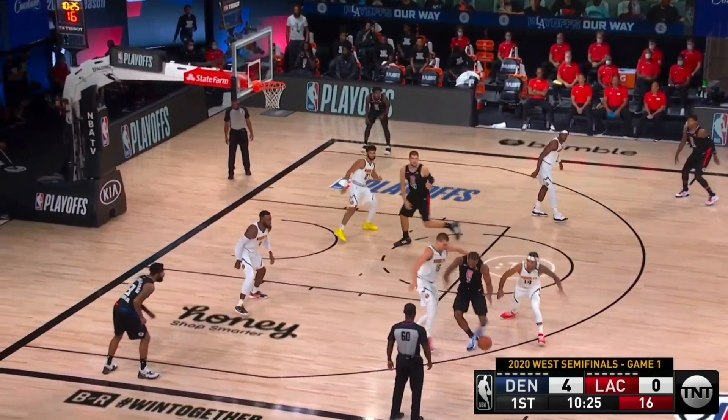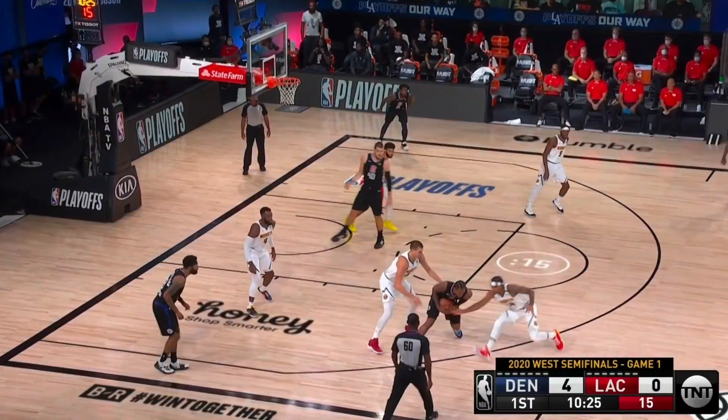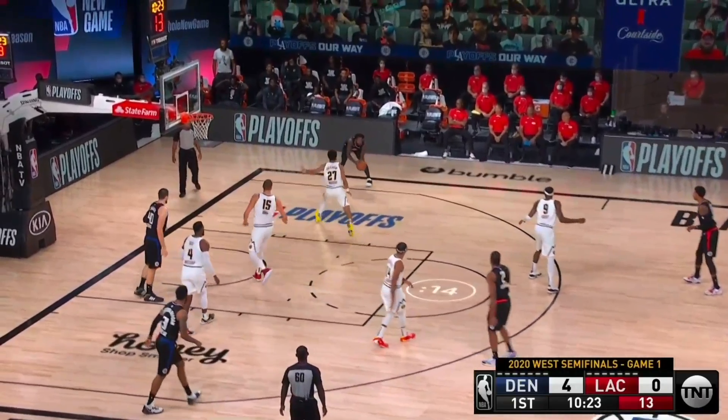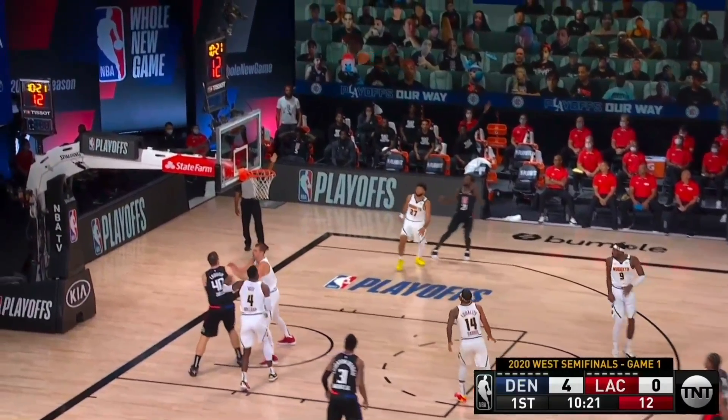Denver tries to blitz Kawhi Leonard, and in doing so they do knock the ball loose. But look at Zubats being defended by Gary Harris down low. When Kawhi turns, Jokic takes a really poor angle back to the paint. And because of that, Jamal Murray is late to actually close out on Patrick Beverly. Beverly gets a solid look, and he knocks this three down.